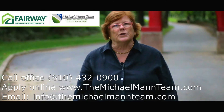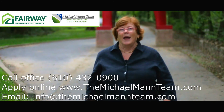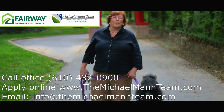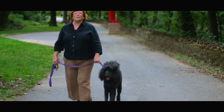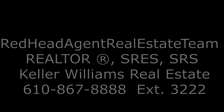If you're looking to get pre-approved for a mortgage, please contact Michael Mann at Fairway Independent Mortgage. And when you're ready to sell a property, buy a property, or invest in real estate, please call us. We'd love to be your Realtor of choice. We'll see you next time. Thank you.